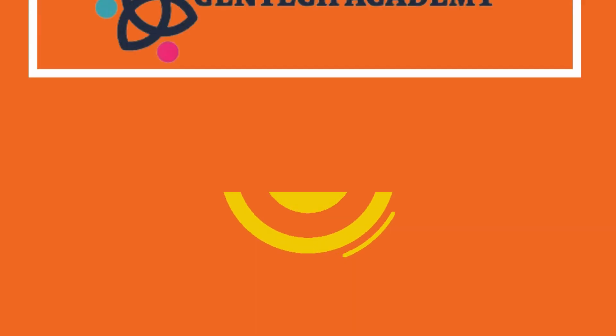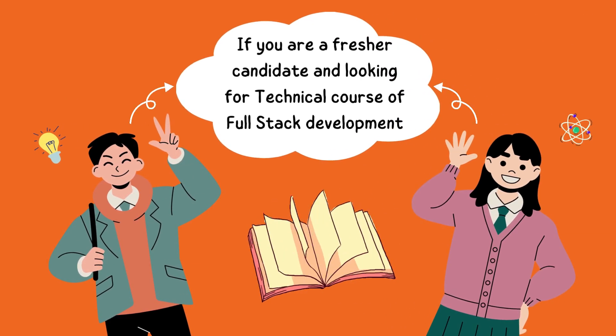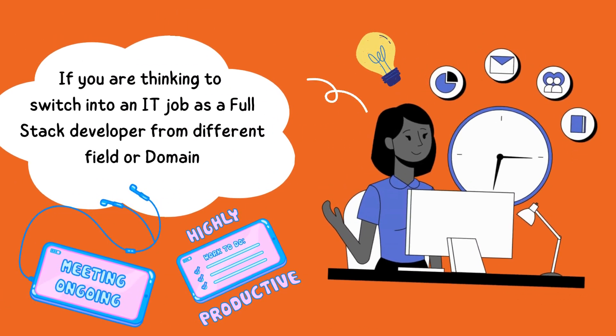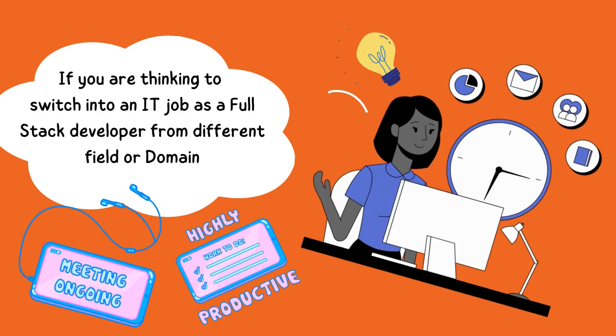Introducing GenTech Academy, a full-stack development training institute. If you are a fresher candidate looking for a technical course in full-stack development, or if you are thinking to switch into an IT job as a full-stack developer from a different field or domain,